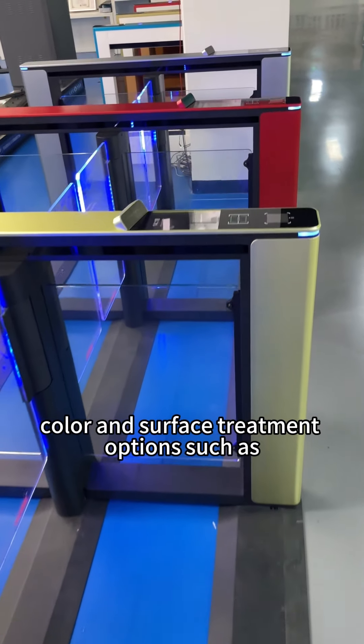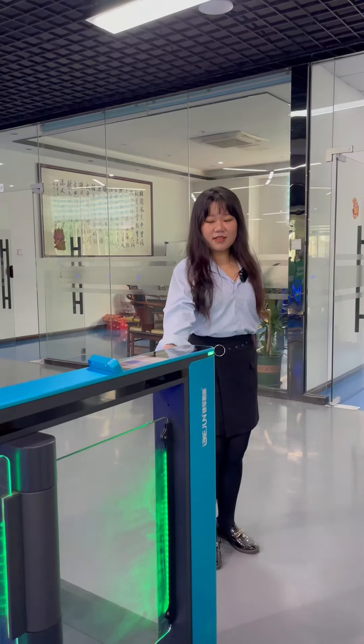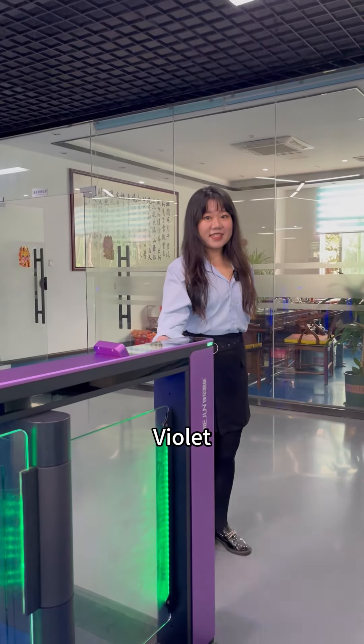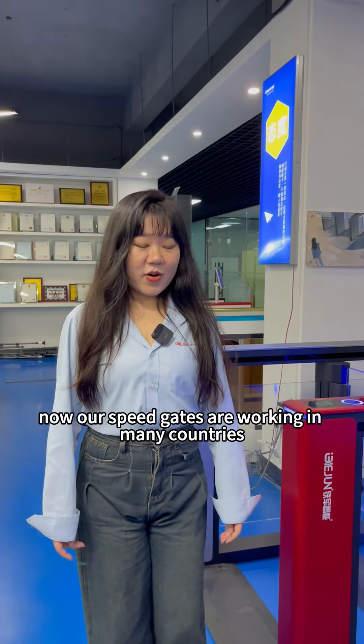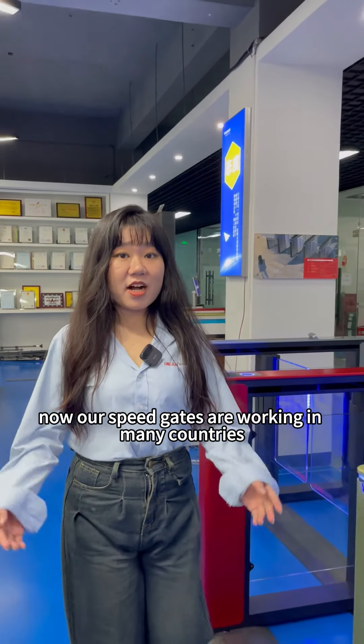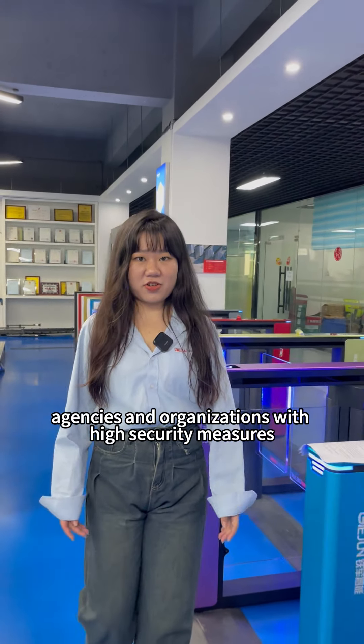In the showrooms, you can see different color and surface treatment options, such as sky blue, rose gold, gold, sapphire blue, violet, champagne gold, red, and space gray. Our speed gates are working in many countries, especially in government agencies and organizations with high security measures.